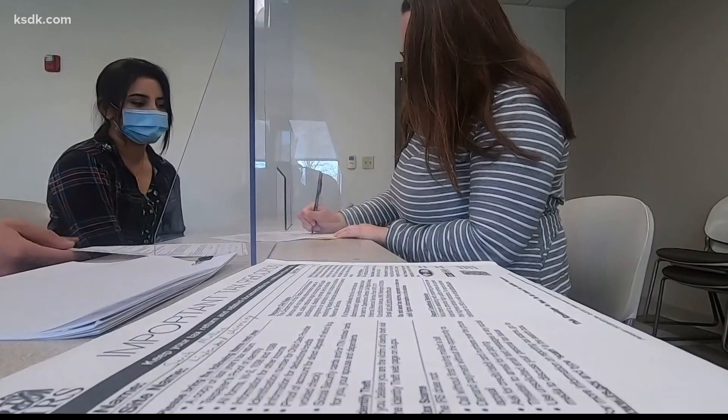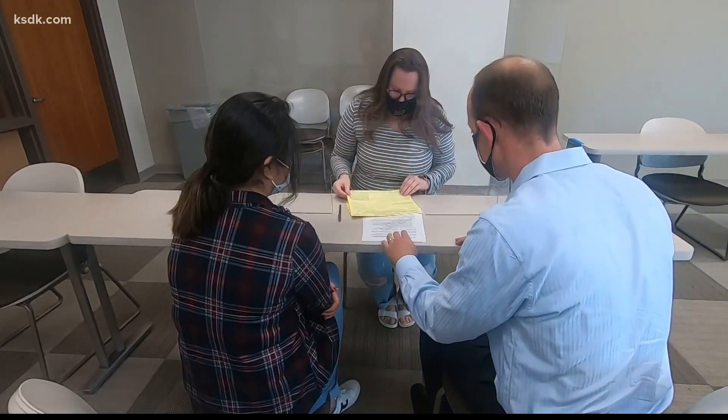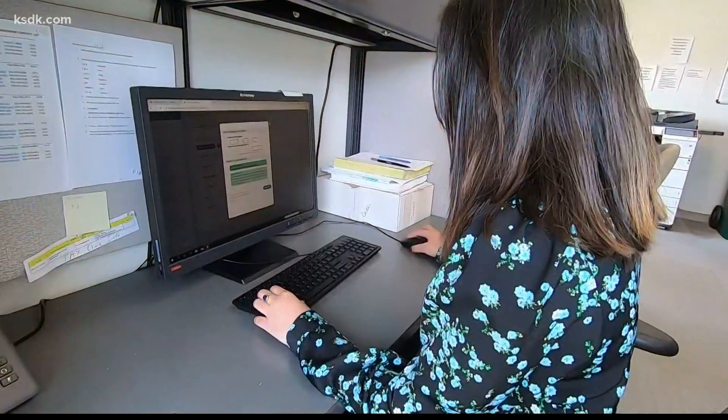The VITA program's been here through the Lindenwood Tax Clinic for — this is our third year — and over the span of those three years, we've prepared about 120 returns. I trust the people here at Lindenwood to do my taxes. They communicate with me every step of the way, and that's why I keep going to them, even though I've graduated — and it's free, so why not?